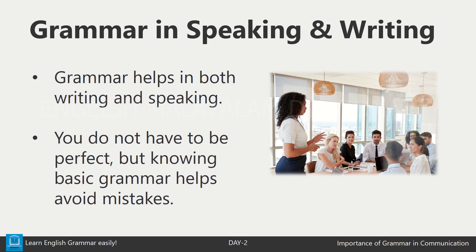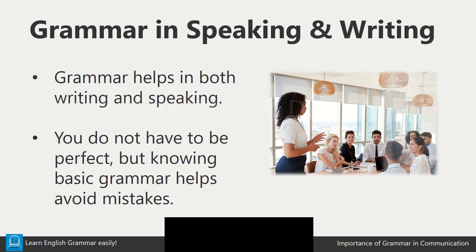Grammar doesn't just help us in writing — it's also important when we speak. Even in casual conversations, grammar helps us express ourselves in the right way. You don't have to be perfect, but knowing basic grammar can help you avoid common mistakes.